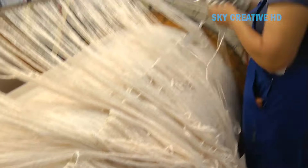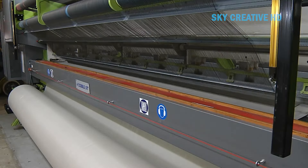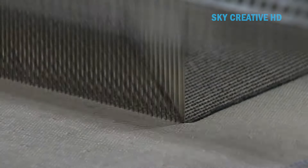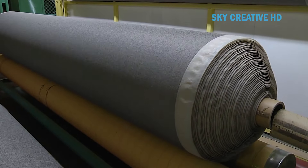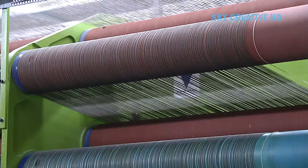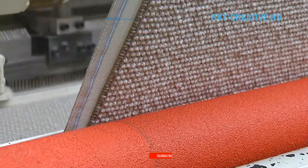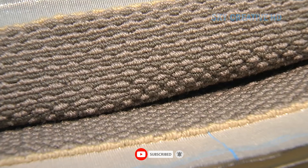Yarn is woven into pieces of fabric that are ready to be shaped by fashion designers. Wool quickly absorbs water, which makes it very easy to dye. It can be dyed at almost any stage of the process, depending on what the final product will be. Simply submerging the wool into boiling water with the dye material, or applying colorful dyes directly to the fabric, produces the desired color.